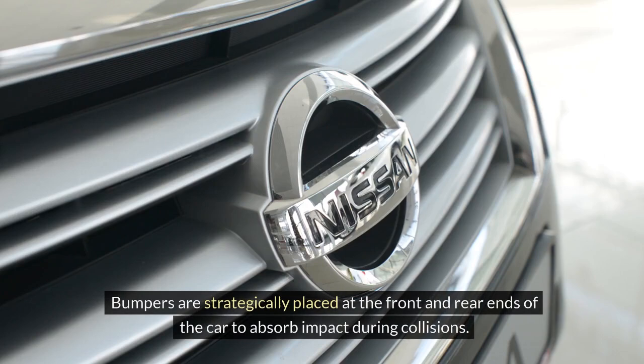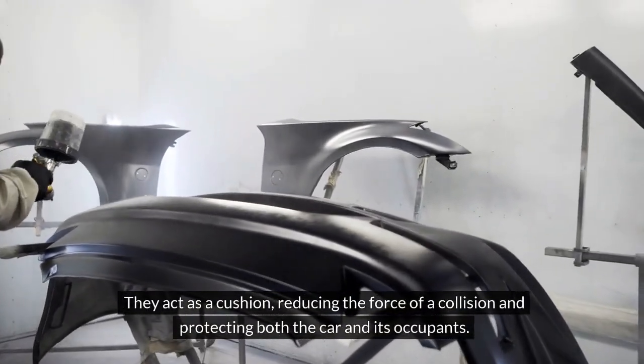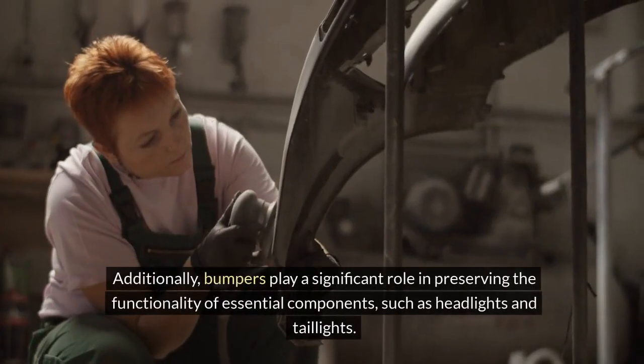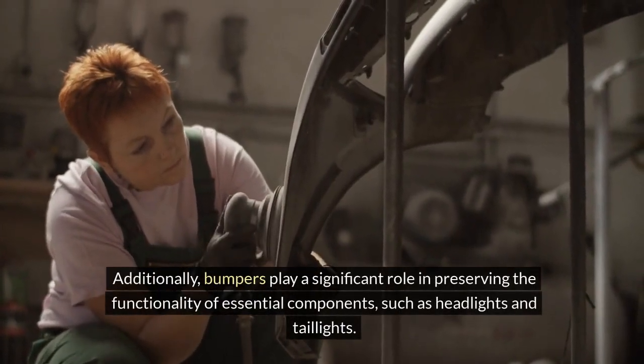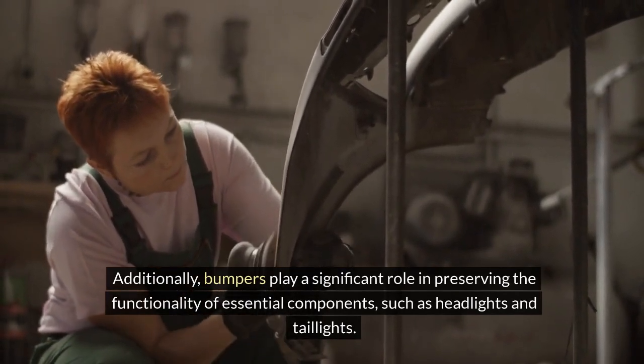Bumpers. Bumpers are strategically placed at the front and rear ends of the car to absorb impact during collisions. They act as a cushion, reducing the force of a collision and protecting both the car and its occupants. Additionally, bumpers play a significant role in preserving the functionality of essential components, such as headlights and taillights.